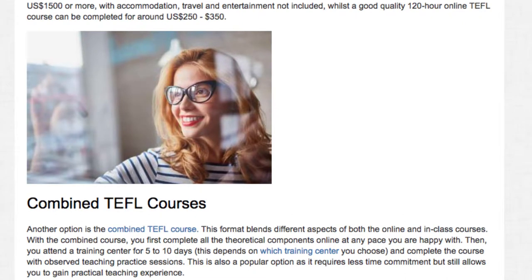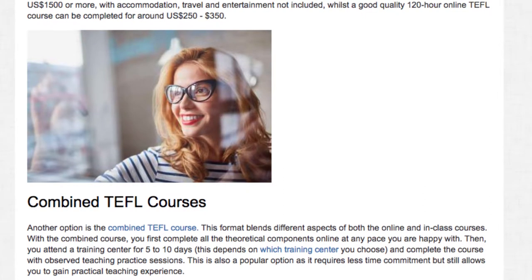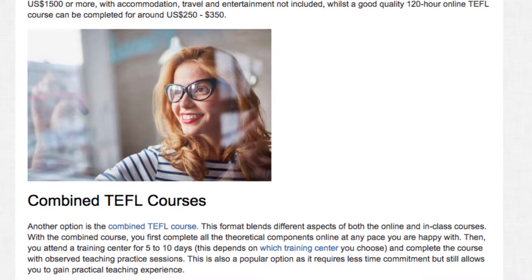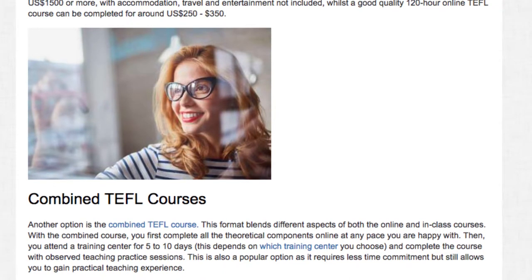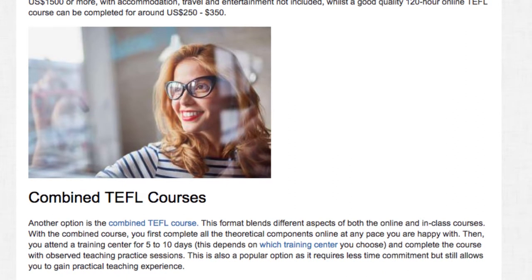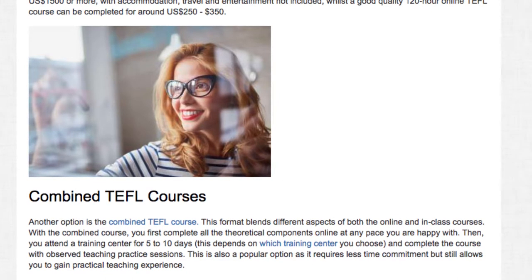Another option is the combined TEFL course, which blends different aspects of both the online and in-class courses. With the combined course, you first complete all the theoretical components online at any pace you are happy with. Then you attend the training center for five to ten days — depending on which training center you choose — and complete the course with observed teaching practice sessions. This is a popular option as it requires less time commitment but still allows you to gain practical teaching experience.